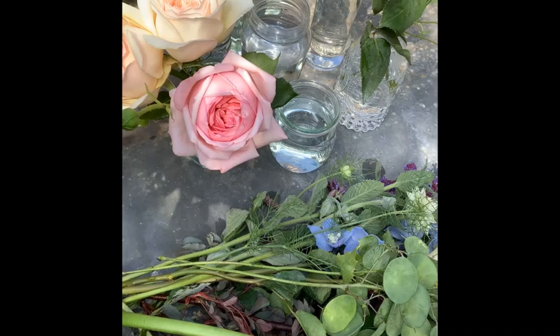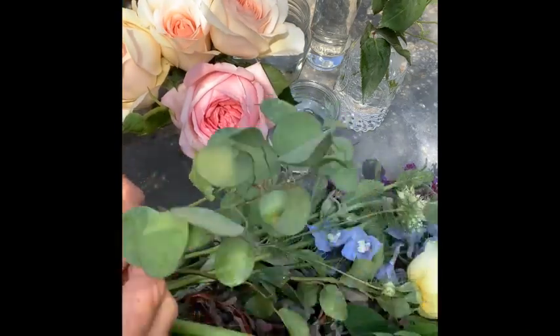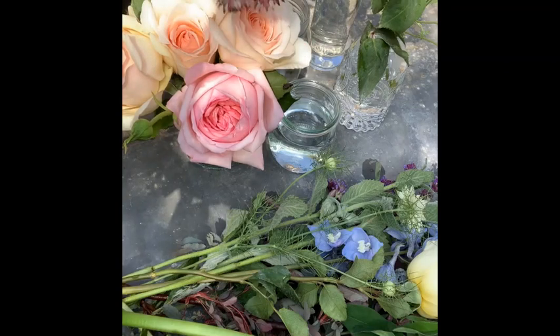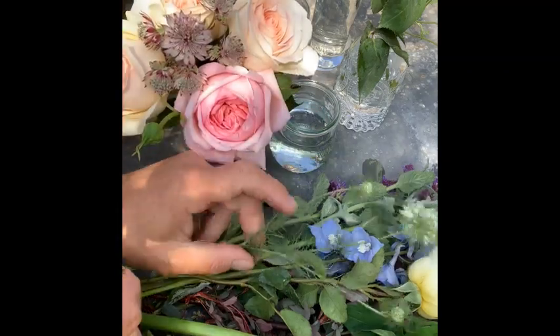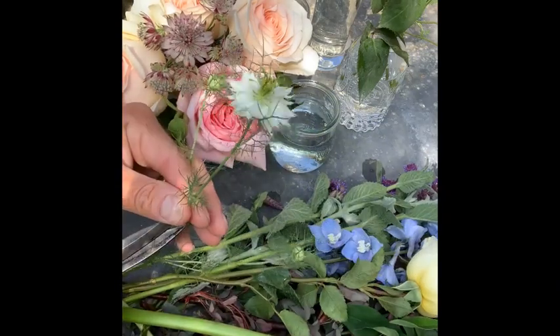I might want to add a stem or two amongst what I'm creating. Sometimes I like to use my hand as a vase and make the decoration fully within it; other times I enjoy adding and tucking in different stems. These lovely astrantia — known as Hattie's Pincushion, isn't it wonderful — with its beautiful colour, I'll tuck a little bit in amongst the rose, together with some rather beautiful Nigella, love in a mist.